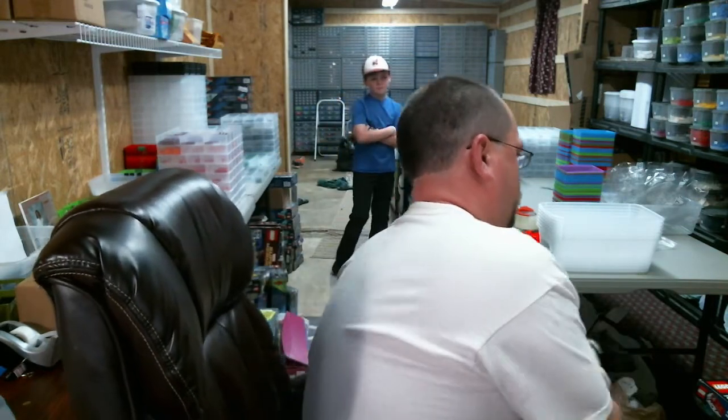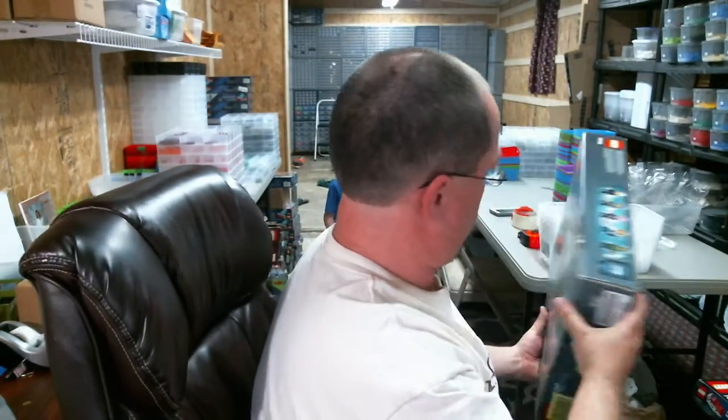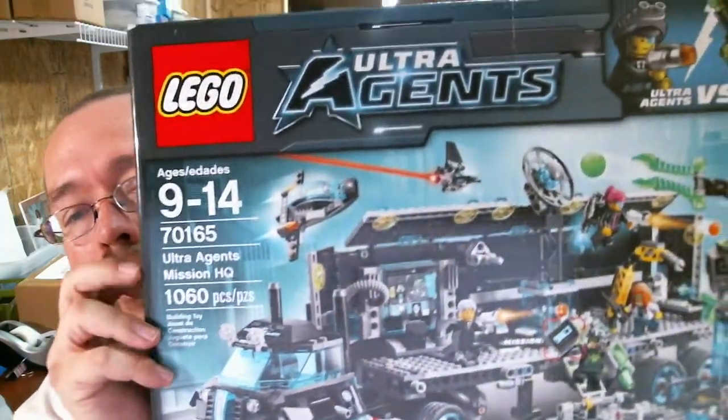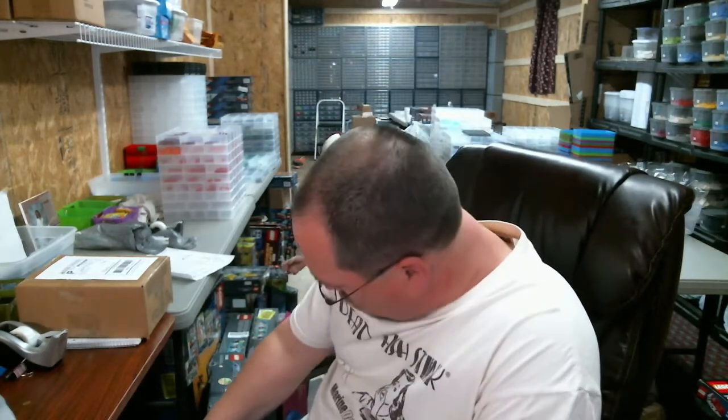I'm gonna put her down for a minute and show you the rest of the haul — you'll probably hear her again in just a second. All right, let's see — building up my quantity of 70165, the Ultra Agents Mission HQ, 1060 pieces. I got that on Amazon and it makes four — that's my fourth one. I thought I had one more but I might have one coming in next week that I ordered.